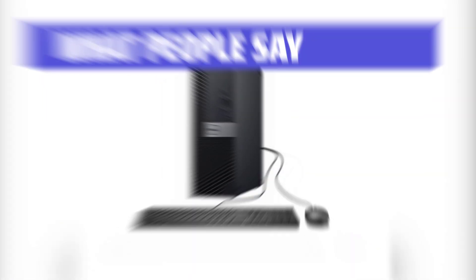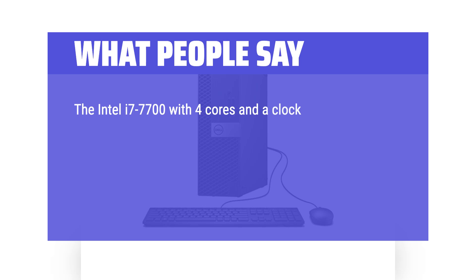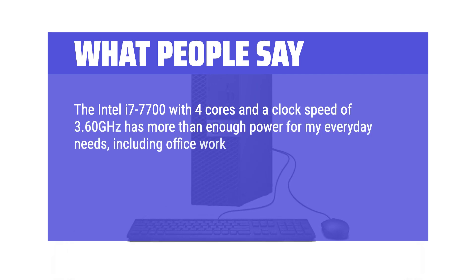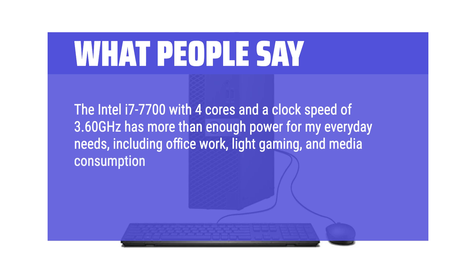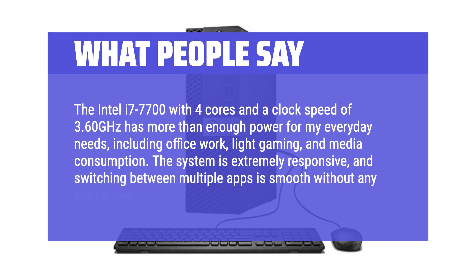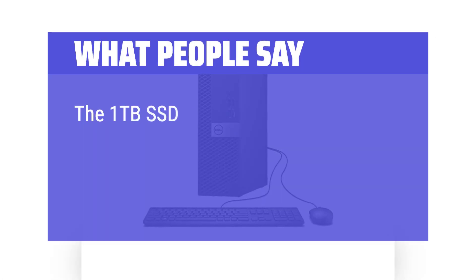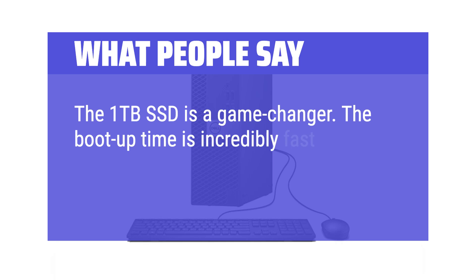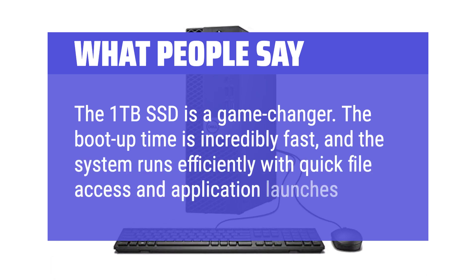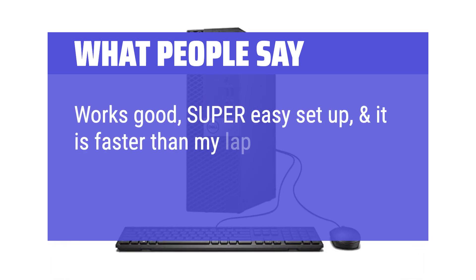What people say: The Intel i7-7700 with 4 cores and a clock speed of 3.60GHz has more than enough power for my everyday needs, including office work, light gaming, and media consumption. The system is extremely responsive, and switching between multiple apps is smooth without any noticeable lag. The 1TB SSD is a game-changer — boot-up time is incredibly fast, with quick file access and application launches. Works great, super easy setup, and it's faster than my laptop.